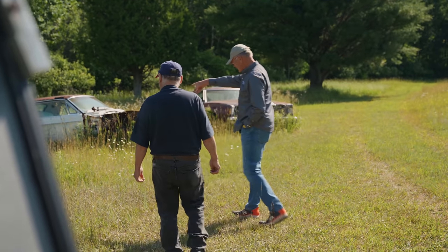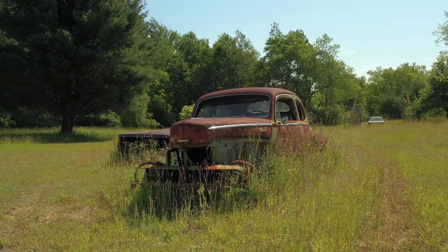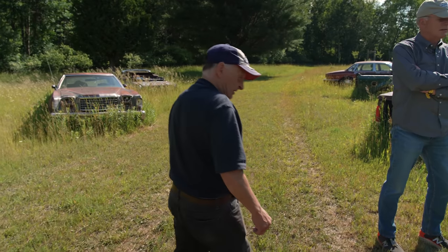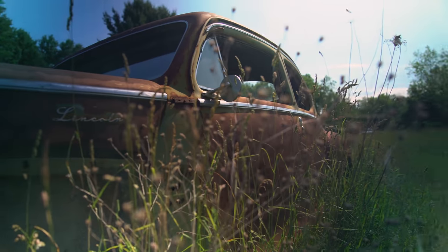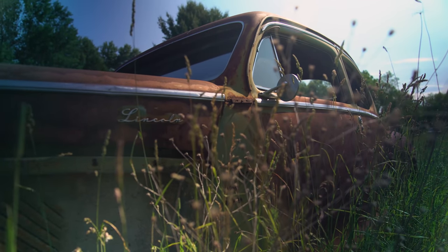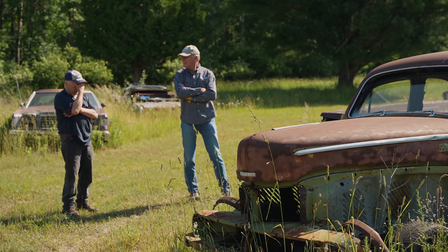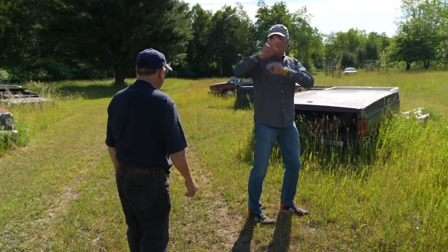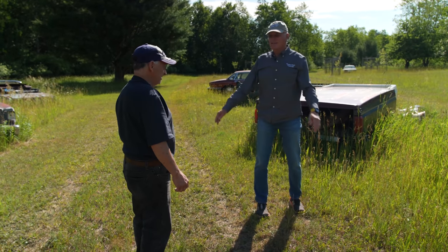Look at this — a 1947 Lincoln Model 77 two-door coupe. It's originally a V12, but no motor; everything else is there. That would be an unusual street rod to build, which is exactly what Frank was going to do with it. He'd need to get $3,000 out of it. The cars in the garage he wants to keep; everything out here is for sale.